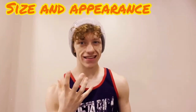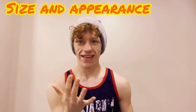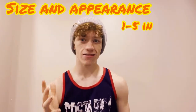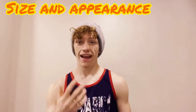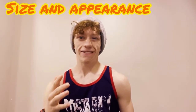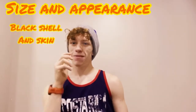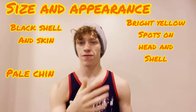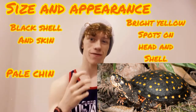Starting with size and appearance — this is another small species of turtle. This guy reaches between one and a half inches to about five inches, so bigger than a mud turtle but still not a big species. This turtle is very easy to identify — you can tell why it's called a spotted turtle because its shell is all black with bright yellow spots. You also find these bright spots on the head and tail, which are also black. The legs are also black but often don't have spots on them.